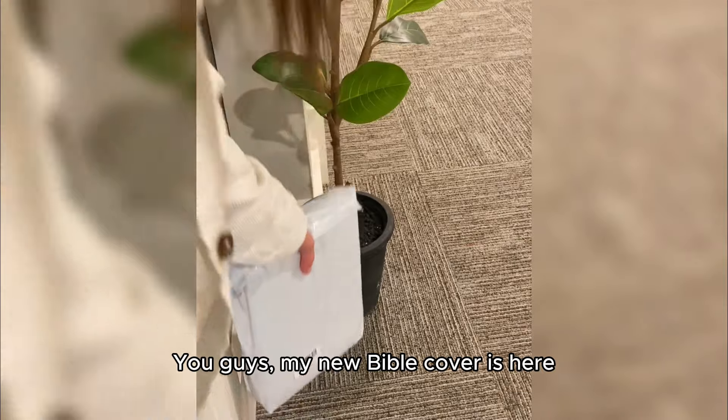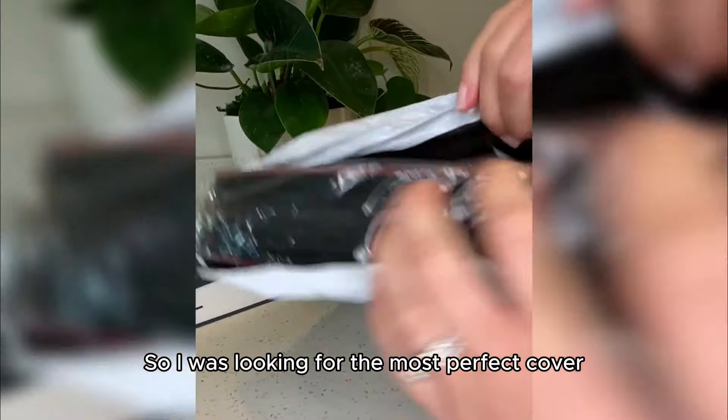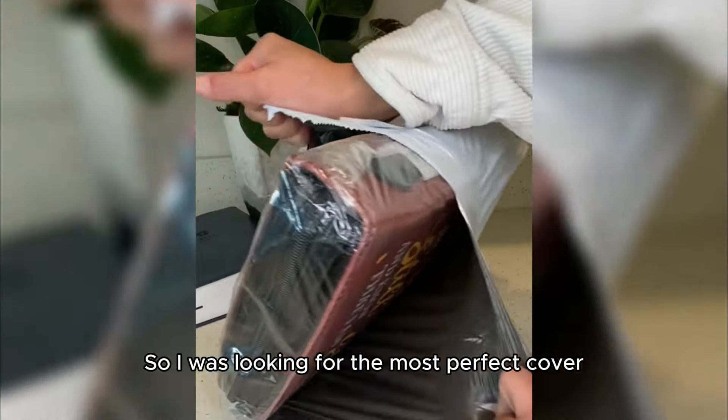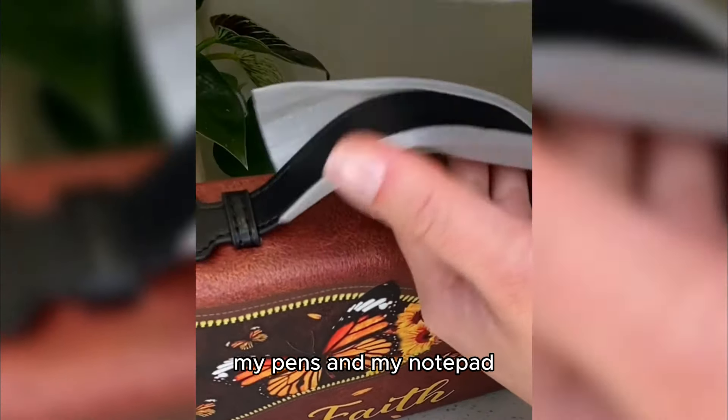You guys, my new Bible cover is here. So if you're anything like me, you want to protect your Bible from the normal wear and tear. I was looking for the most perfect cover — something to protect my Bible, but also have a place for my pens and my notepad.